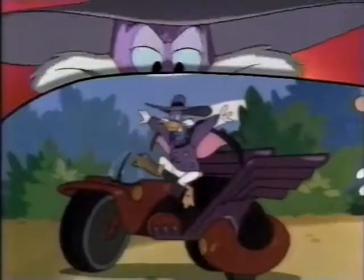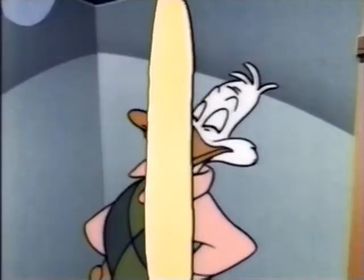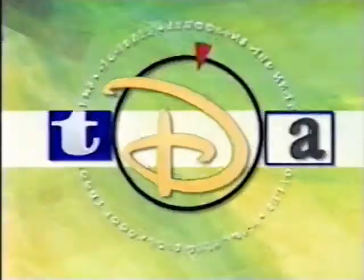Now back to adventure with Disney's Darkwing Duck! Today's Darkwing Duck show is over, but stay tuned for more excitement on TDA!